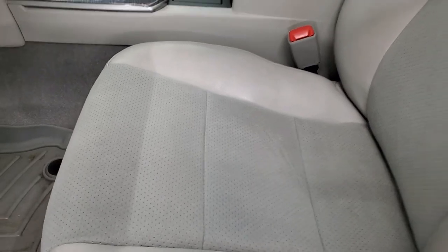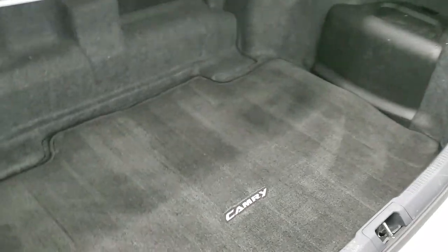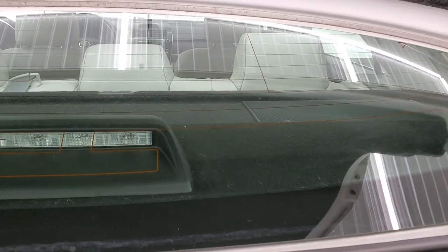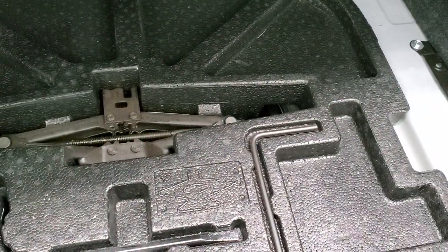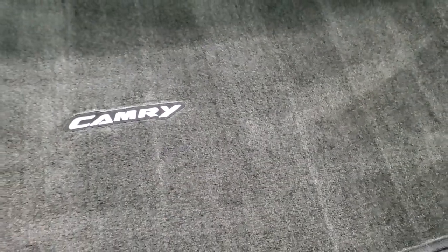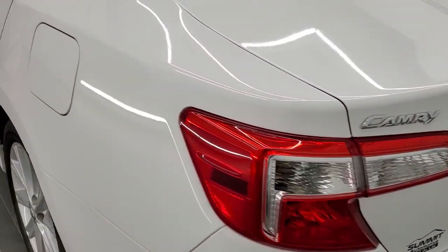We'll take a quick look at the trunk before we get into the interior. It has the rear carpeted mat in nice shape, and it does have seat releases right there for the back seats. Underneath there are jack tools and a spare tire. It shuts nice and solidly.